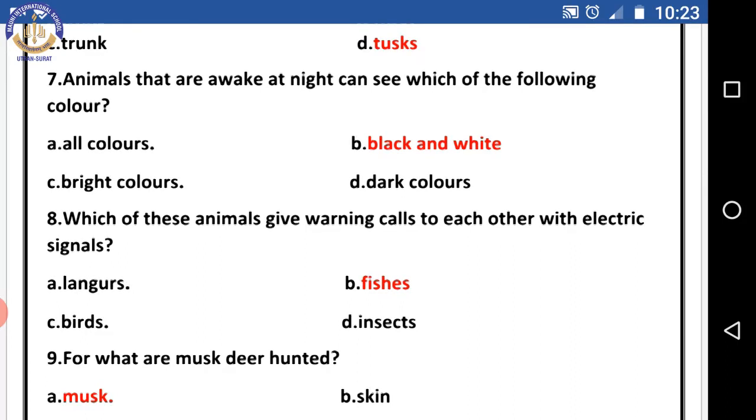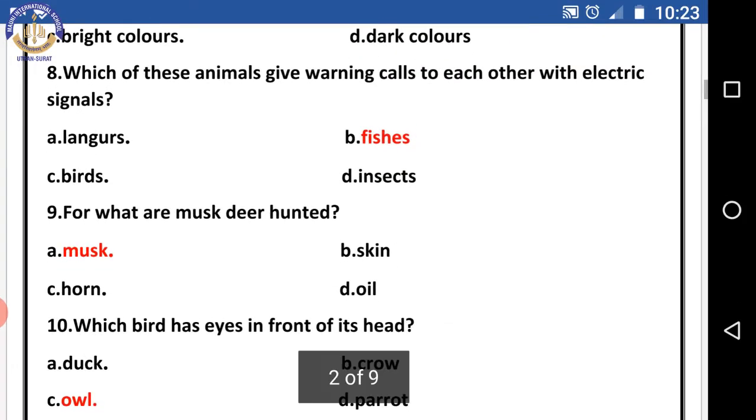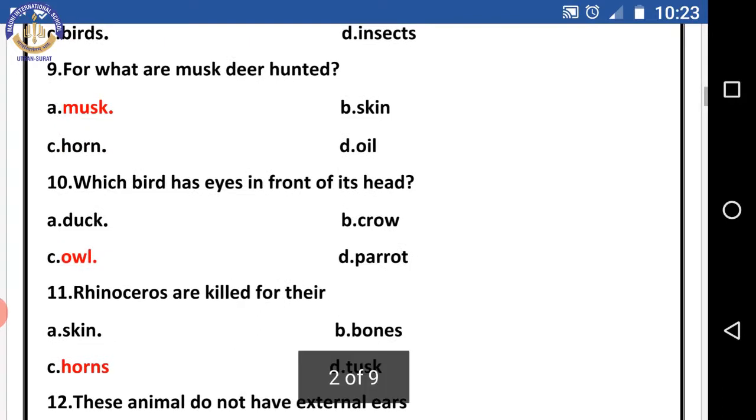Question eight: which animal gives warning calls to each other with electric signals? The right answer is fishes. Question nine: for what are musk deer hunted? The right answer is musk. Question ten: which bird has eyes in front of its head? The right answer is owls.